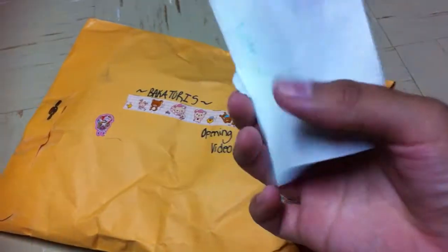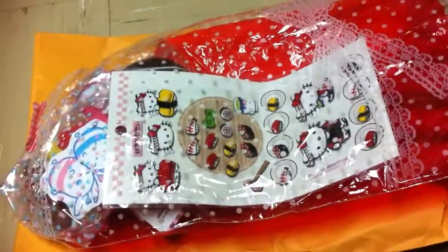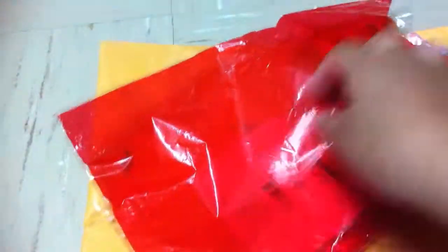Thank you so much — I read your note in advance and it's super sweet. She decorated her package with these cute little stickers. This is the opening video, and I think this is the only thing that was inside. And it's decorated with this really cute little baggie.